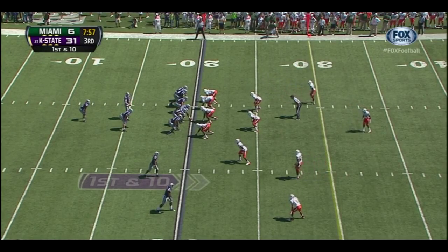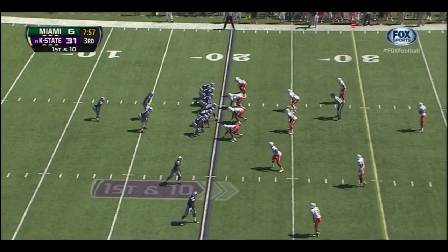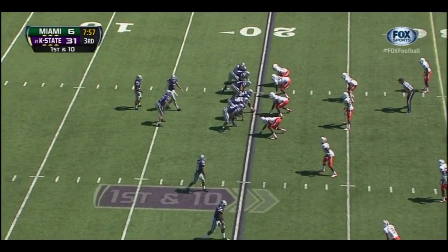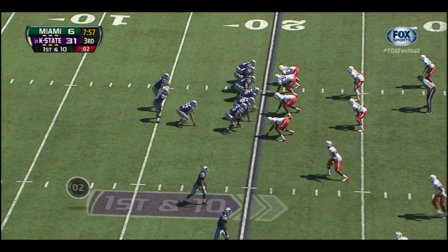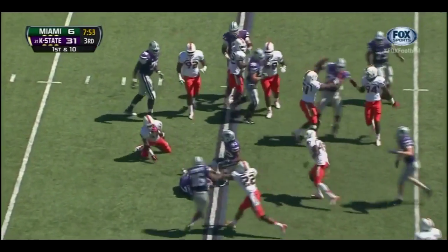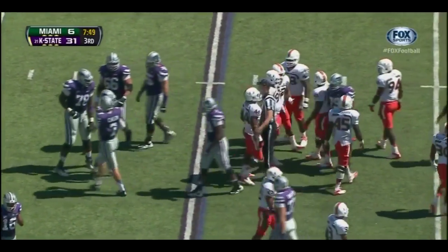Colin Klein in the shotgun on first and ten from his own 20, with 7:57 to go, his team leading 31-6 over Miami. Play clock down to five. Klein keeps it and gets tripped up in the backfield. Eddie Johnson with his seventh tackle of the game.